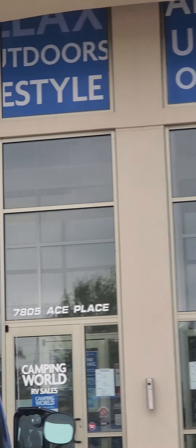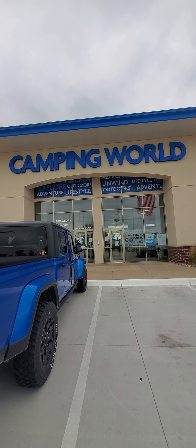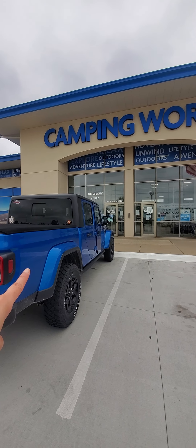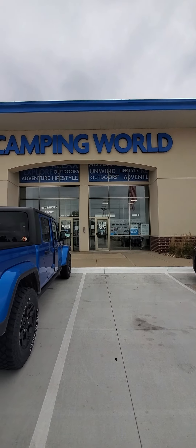Let me zoom out so you can see — we are right here at the Camping World. There you have it. Of course, I have my Nickel, our truck, right there. Hubby is inside talking to the agent.